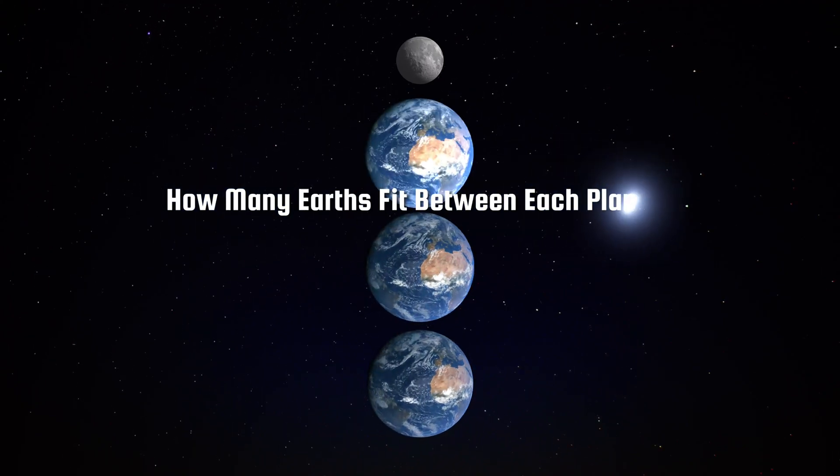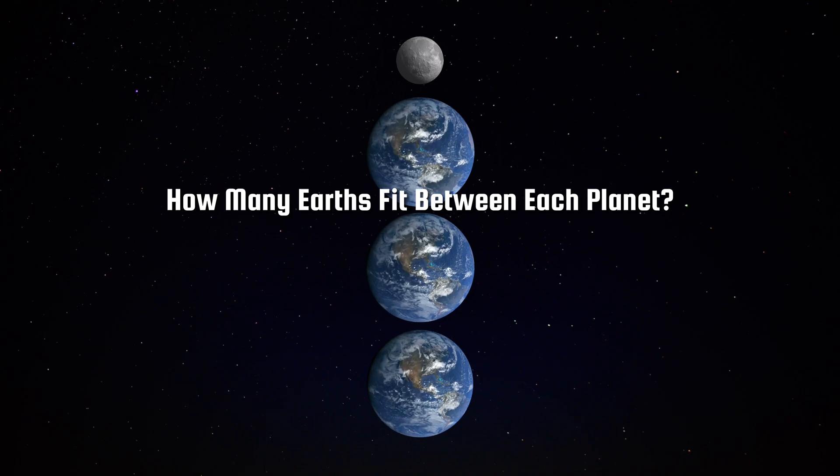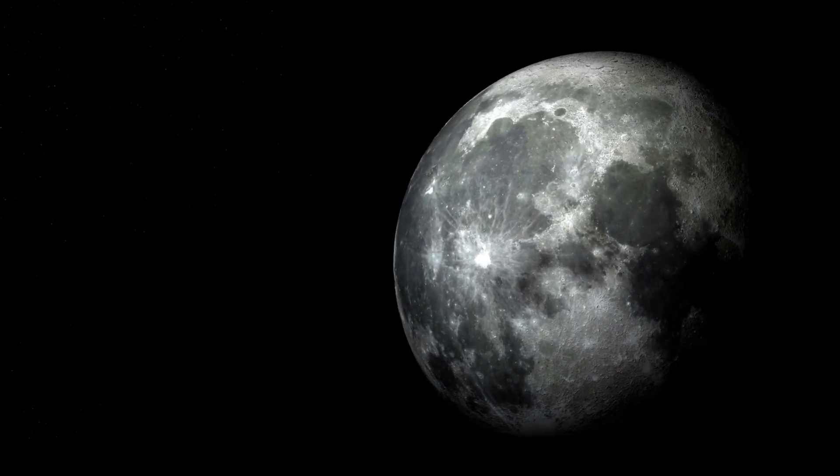How many Earths would fit between us and our celestial neighbors in the solar system? Let's find out. We'll start with our closest neighbor, the Moon.